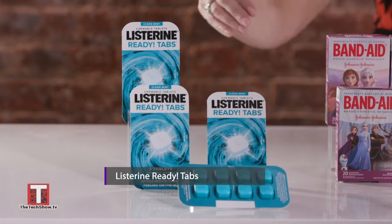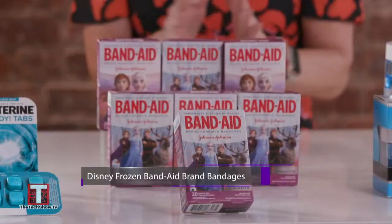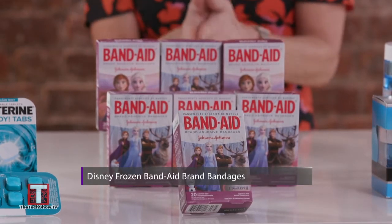Listerine Chewable Tabs — you pop one in your mouth and you have minty fresh breath for four hours. And Band-Aids just got way more fun with the Frozen characters.